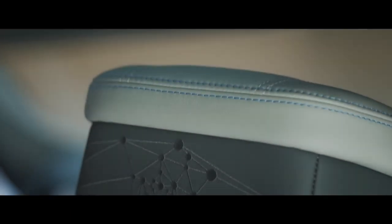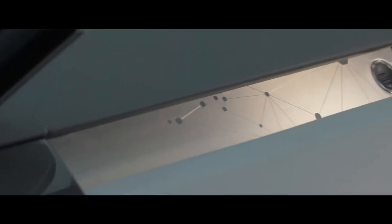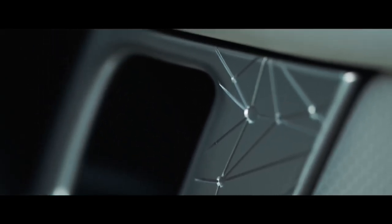The Virgin Galactic team created the future astronaut constellation by mapping out the location of all their future astronauts. So from really any angle in the car you'll see some kind of element of this future astronaut graphic.